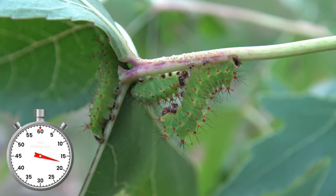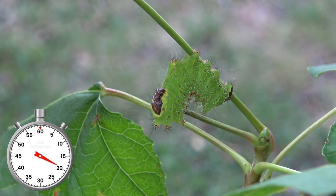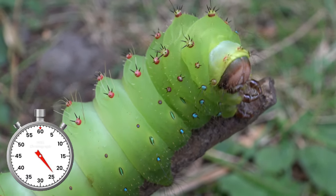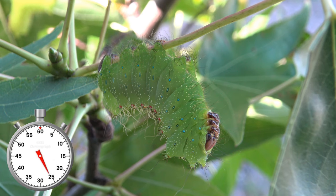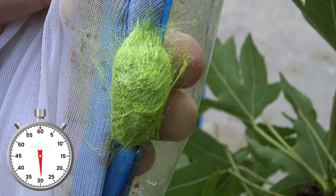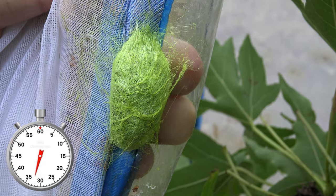These larvae are solitary and like to have some privacy. They feed on eucalyptus, sweetgum, and other plants in captivity. Once mature, the caterpillars are adorned with beautiful and colorful tubercules. After a period of about four to five weeks, they finally decide to spin their cocoons.